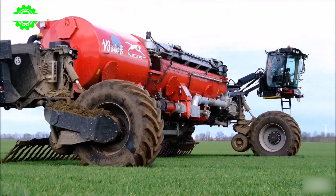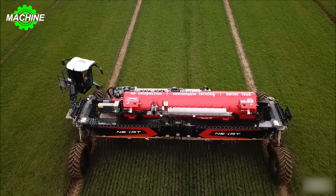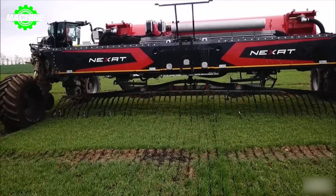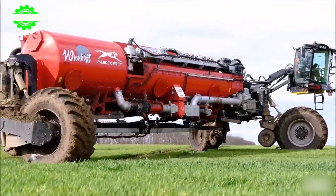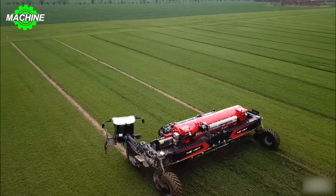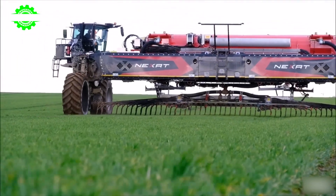Improved by Wienhoff's container structure, which has a large capacity of 32 cubic meters and is operated by a high-performance pump delivering 1,200 liters per minute, this process ensures seamless and rapid distribution of nutrient-rich liquid fertilizer across the fields. The integration of this advanced machinery allows farmers to efficiently fertilize large areas while minimizing time.